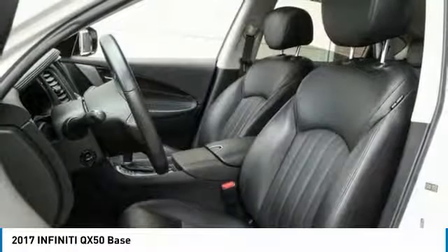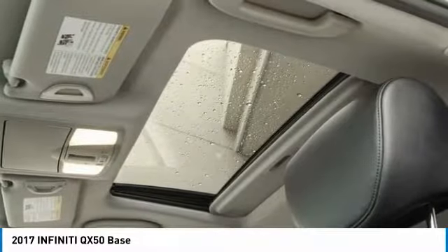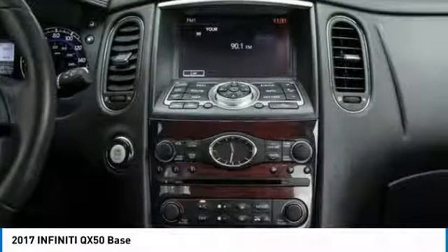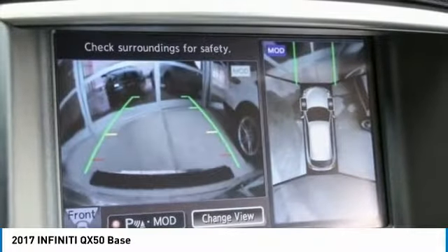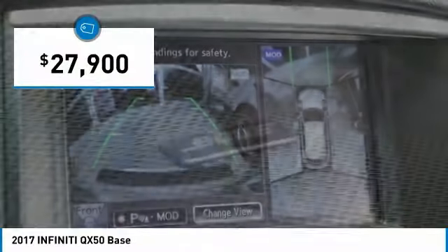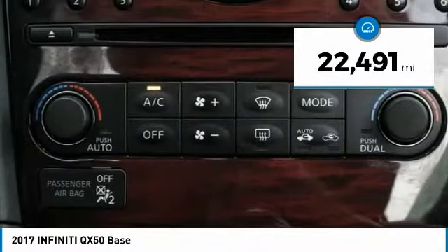You will be impressed with the QX50's agile, sports sedan-like handling. It comes with a very responsive steering and strong brakes. The QX50 offers extremely high levels of safety and luxury, all with a sleek new design and is priced below $30,000. This vehicle has less than 25,000 miles.